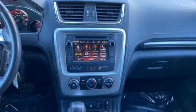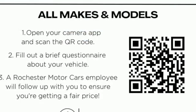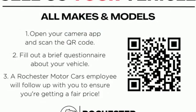And V6 engine. GMC — professional grade vehicles suited to fit your needs. Hurry in today and see it for yourself.